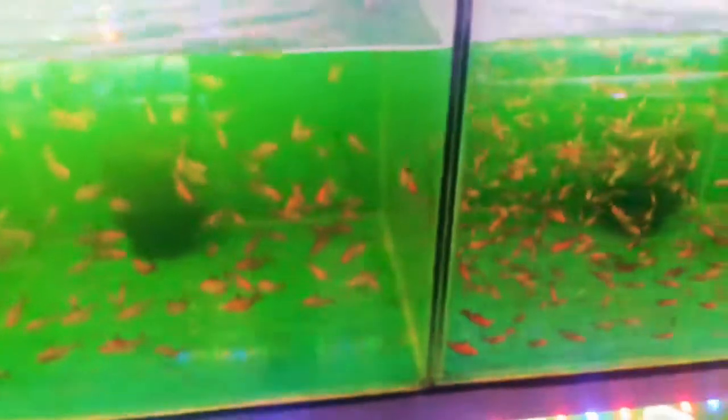These are serpaes tetras, and after serpaes tetra these are big size serpaes tetra fishes. And here is red cap fishes. And after that is Santa Claus platy.